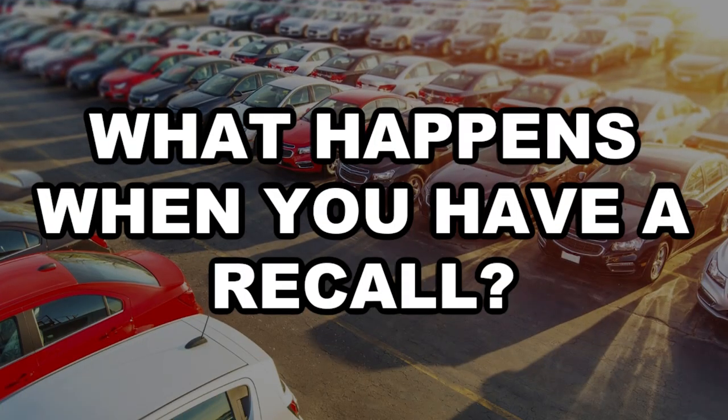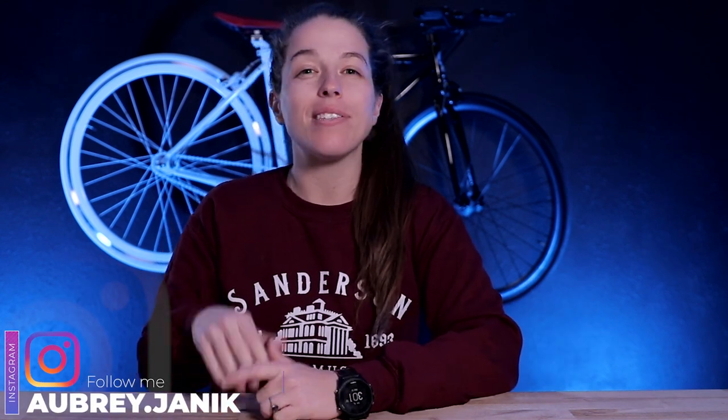And the unfortunate thing is that these recalls are going to end up happening more and more often. So that begs the important question: what happens if you have a car that's listed on Turo and that car has a recall? What do you end up doing, and what ends up happening to you and your vehicle? That's exactly what we're going to be talking about in this video.